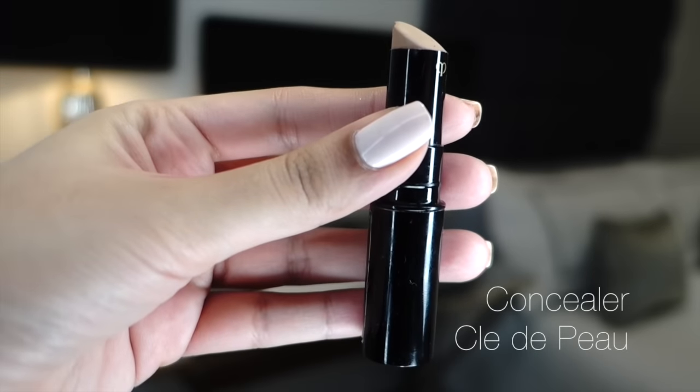If you want to splurge on high-end, I'd recommend the Clé de Peau concealer — mine's a bit worse for wear now but it's absolutely amazing. It blends like a dream and you can use it for everything from under-eye darkness to pigmentation to spots, and it lasts a really long time. It's a stick applicator so it's very easy to apply. It is quite pricey though, so for a drugstore alternative I'd recommend the Maybelline Age Rewind concealer — really good for under the eyes, pigmentation, and spots.